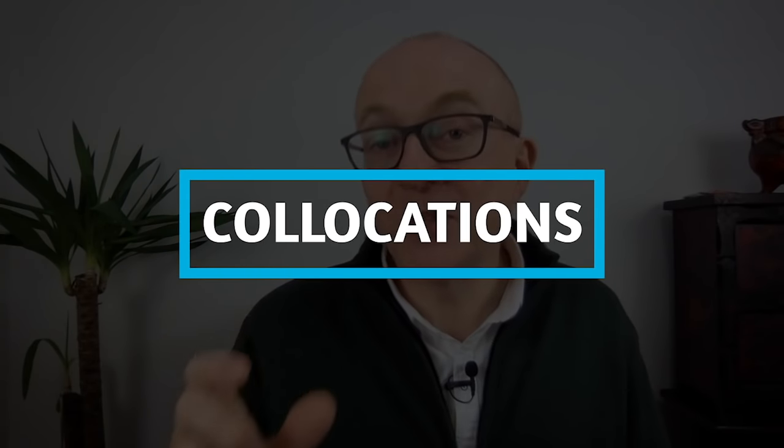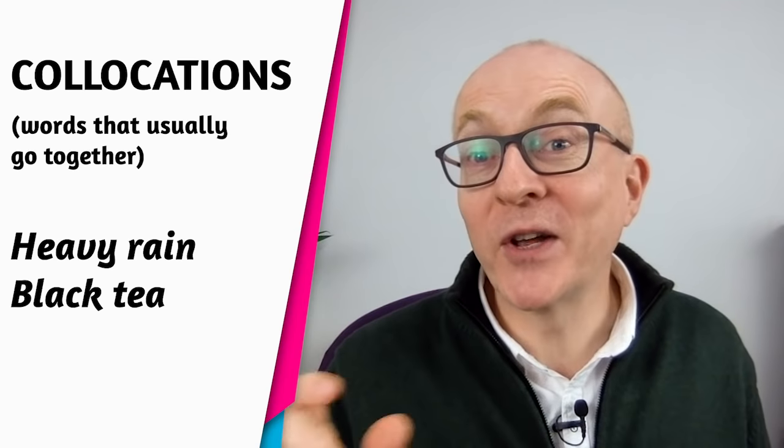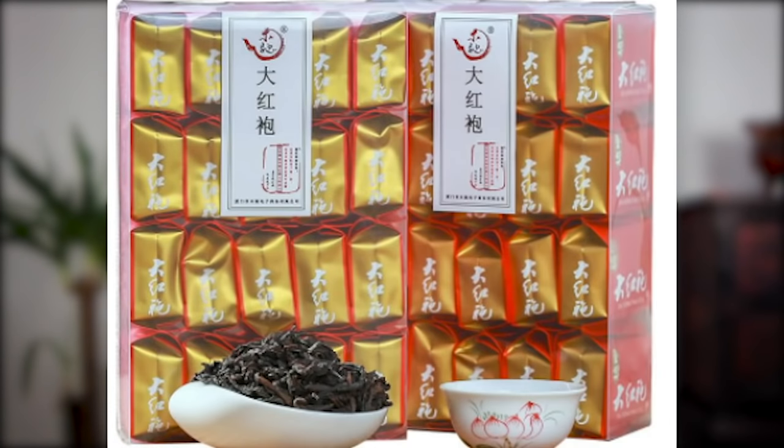Next, collocations — words that commonly go together. We say 'heavy rain' and 'black tea.' Collocations can differ between languages. When I first arrived in China, people would offer me 'red tea' — they were translating 'hong cha' directly. In English we say 'black tea.' So be careful with collocations: don't translate them, learn them in English.